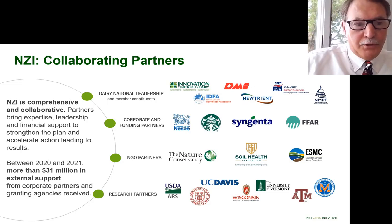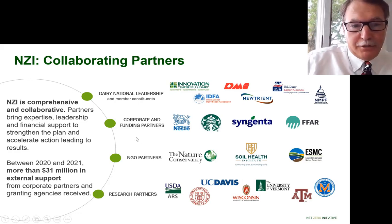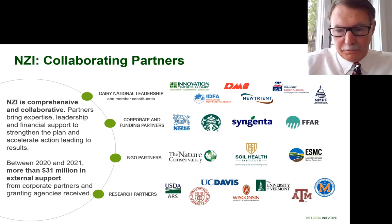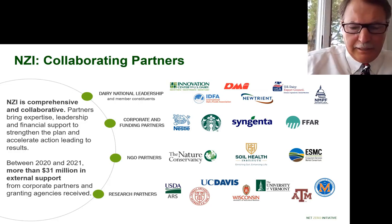There are lots of partners in this work. NZI is a collaborative and comprehensive initiative, with partners at the National Dairy Leadership level: the Innovation Center, IDFA, DMI, Nutrient, U.S. Dairy Export Council, and National Milk Producers Federation. Corporate and funding partners include USDA, Syngenta, FFAR, and others. Research partners — important for many of these projects — include ARS, Cornell, Davis, Wisconsin, Vermont, Texas A&M, and the University of Wisconsin. There is $31 million of external support just in the last two years helping advance the Net Zero Initiative.